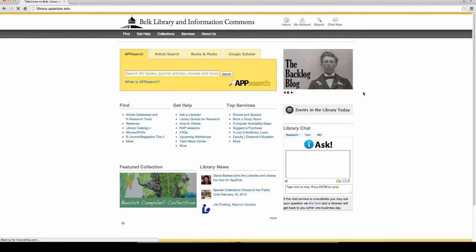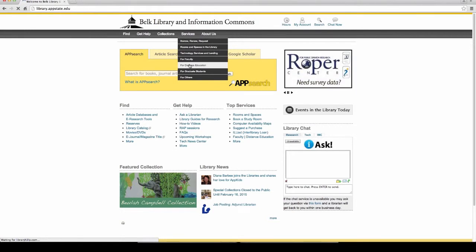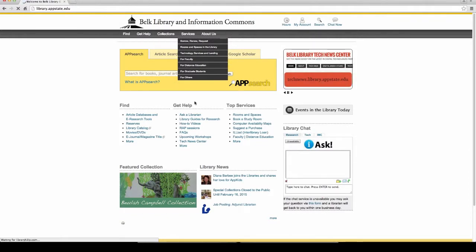This is the main Belk Library and Information Commons website. You can use this website as is, but if you look under Services, you're going to see a link to Distance Education. There's also a link to the library from the main Distance Education page, so there are a bunch of ways to get to this particular site.